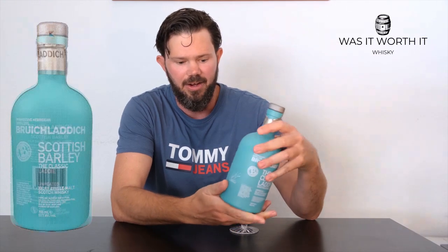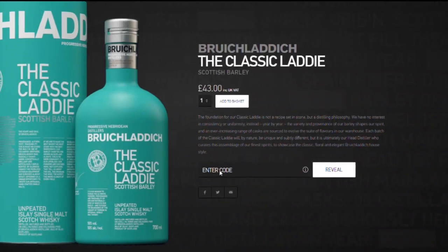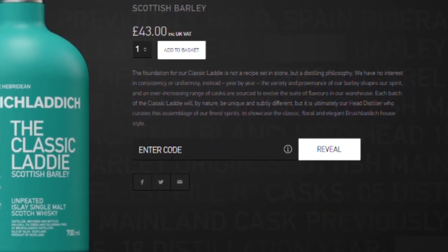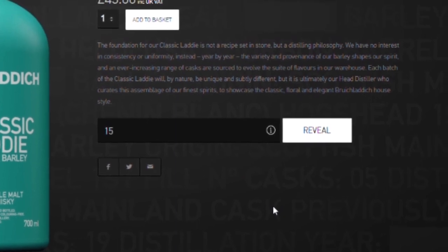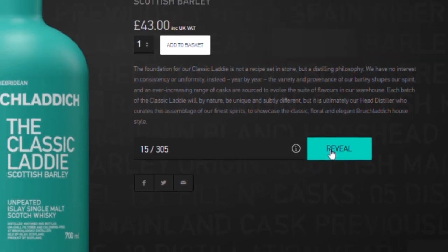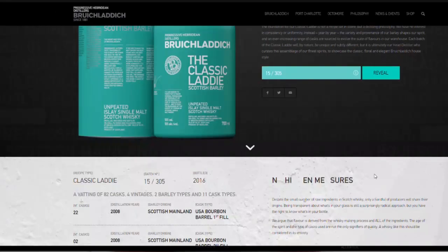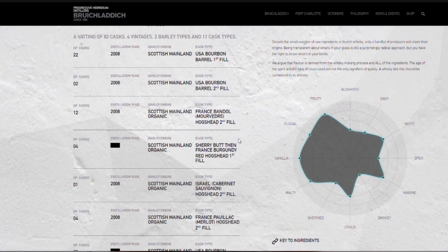On the back of your bottle there's a product code. You can enter that product code into the website and it will tell you exactly what has gone into that whiskey — what ages, what cask types, what barley types, and what vintage.